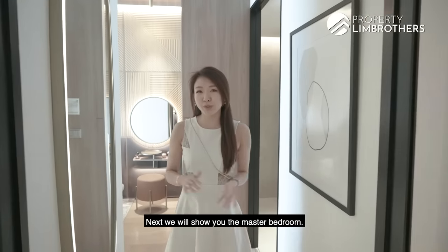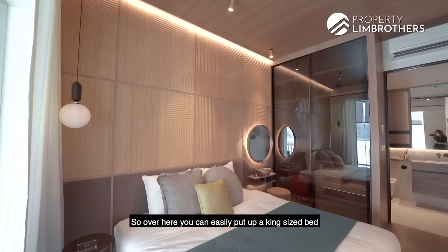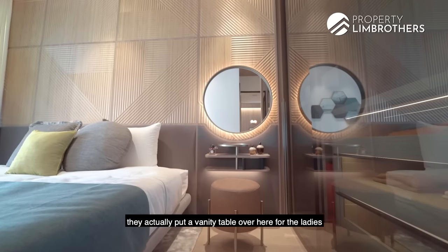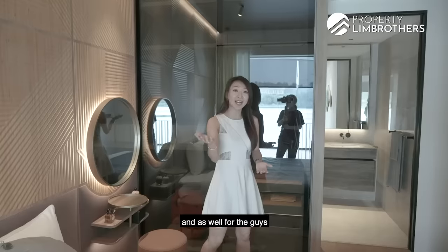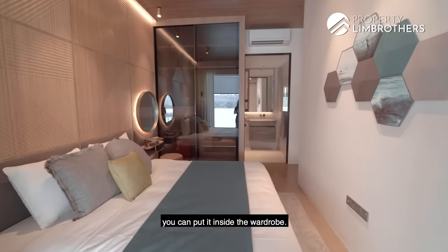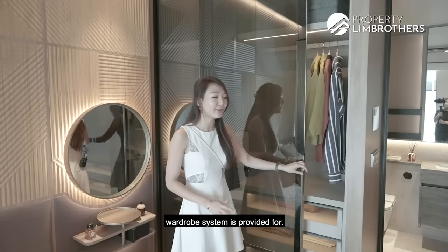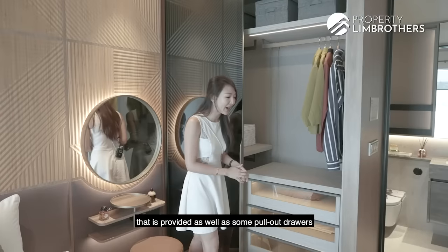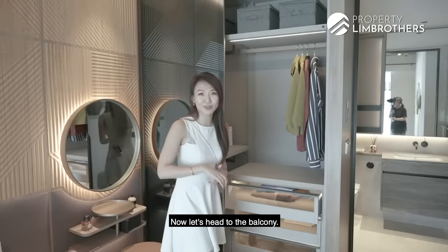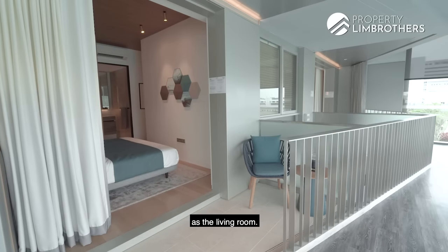Now we'll show you the master bedroom. You can easily put up a king-size bed as well as two side tables. The layout shown has a vanity table for the ladies, and the wardrobe for the gentlemen to put their watches and accessories. The same glass sliding door wardrobe system is provided, with the same cove lighting and pull-out drawers for all your accessories. The master bedroom also has a trigonal balcony, the same as the living room.